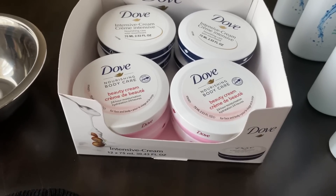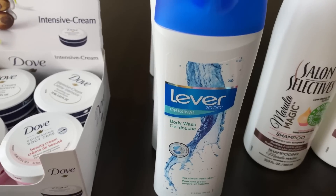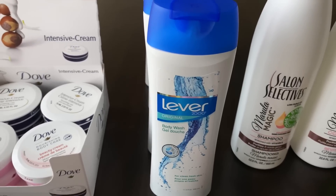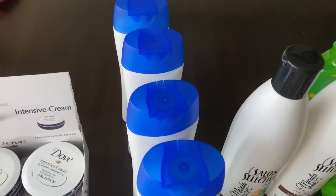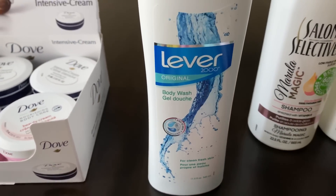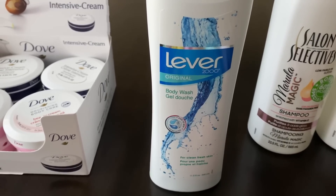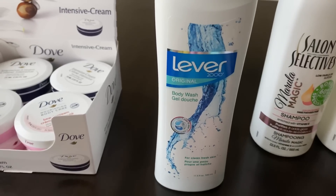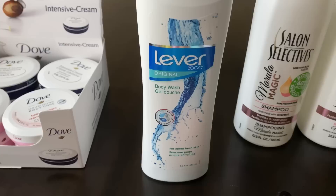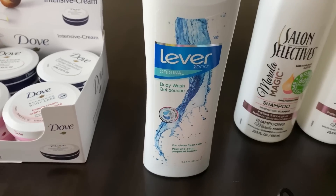I also picked up the Lever 2000 original body wash — this is another item I have never seen at Dollar Tree before. These came from two different Dollar Trees; I found one bottle at one store and a few more at another, so I have a total of four. I was told by a dermatologist when I was younger that this was great for sensitive skin or eczema, and my mom used to rotate between Lever 2000, Caress, and Dove.